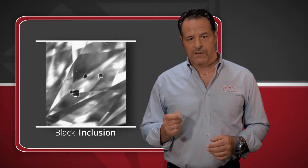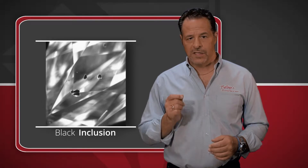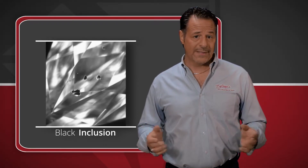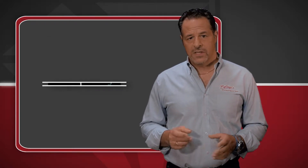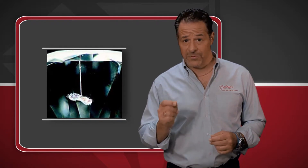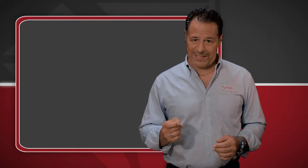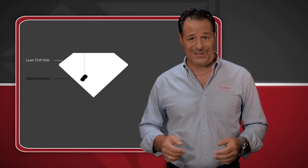Some diamonds have black inclusions that are very noticeable, and if you could remove the black color, the inclusion would become less obvious, making the diamond appear better. First, small holes less than two tenths of a millimeter, or one five hundredth of an inch, are drilled down into the diamond using a laser. Then acid is forced into those holes to burn out the black color inside the inclusion.